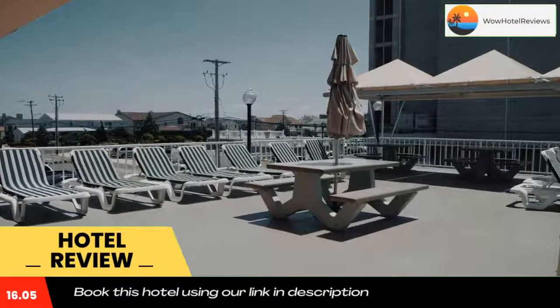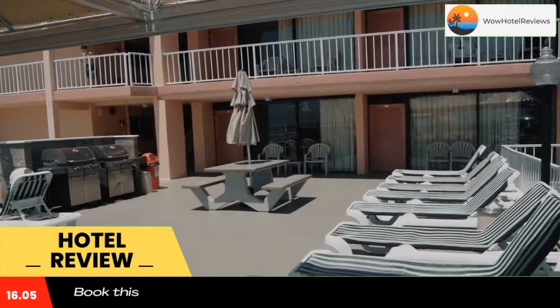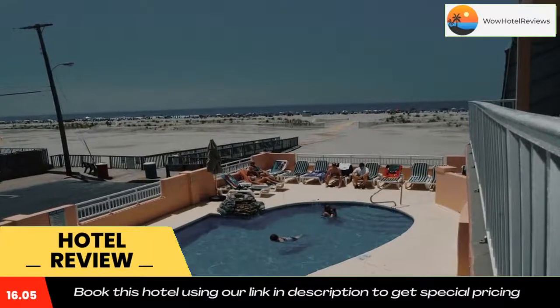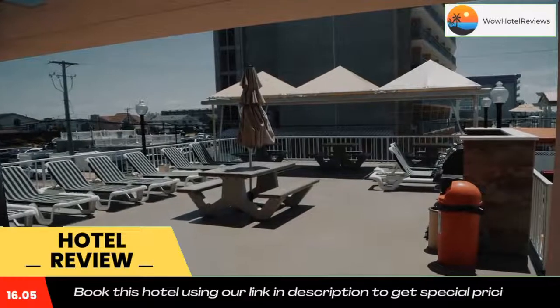Some of the most popular facilities are one swimming pool, beachfront, free parking, free wifi, and a tea and coffee maker in all rooms. This Wildwood Crest beachfront property features scenic ocean views and an on-site coffee shop and restaurant.